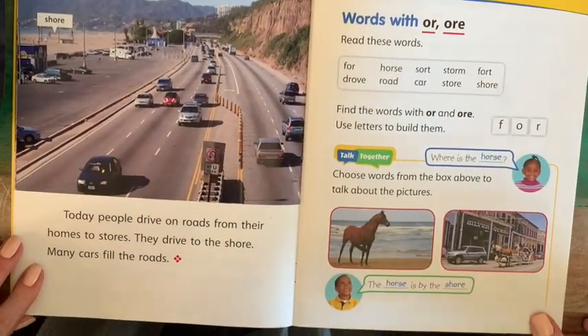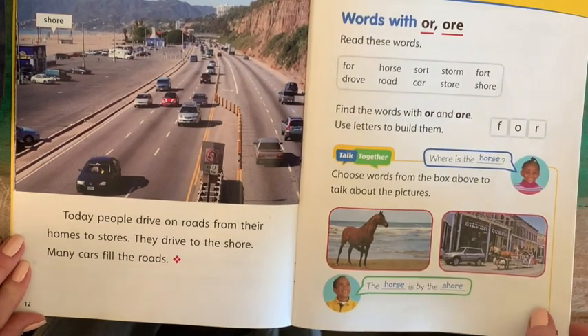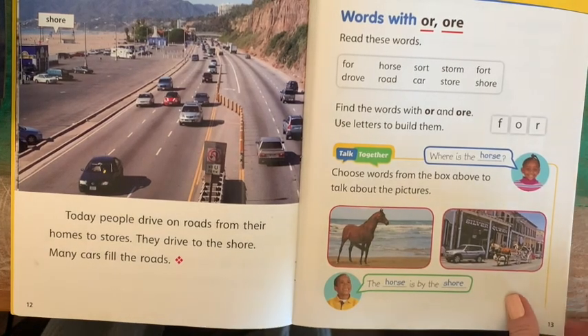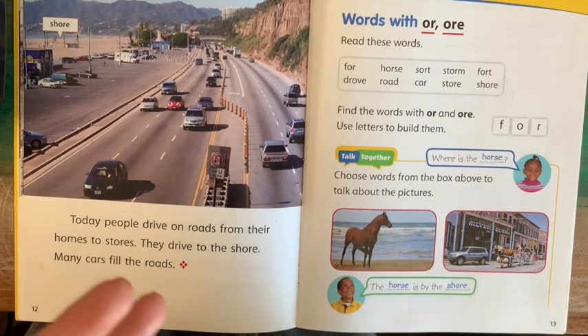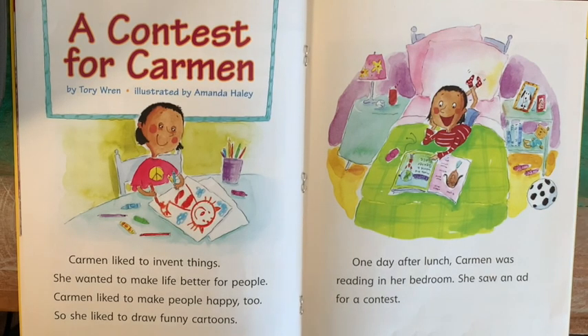Today, people drive on roads from their homes to stores. They drive to the shore. Many cars fill the roads. In this story, I heard a lot of those O-R and O-R-E words that we've been studying this week — for example, words like horse, store, shore, and even Ford has that letter pattern. Let's see if you can find any more words with those letter patterns in this story.